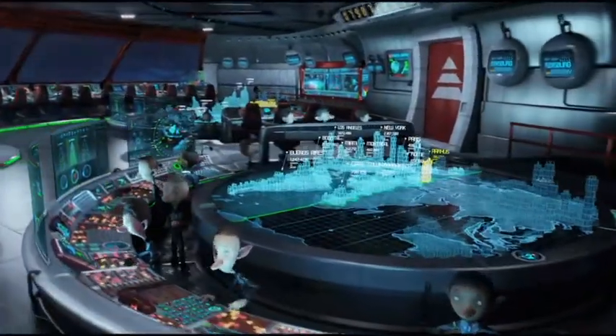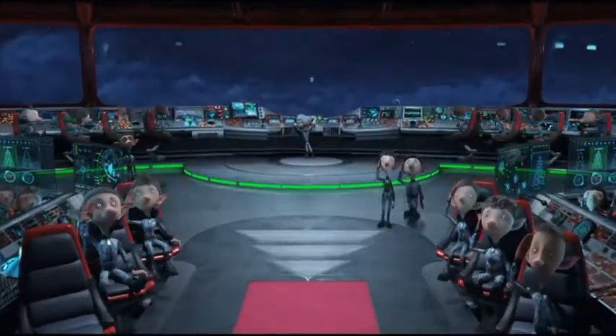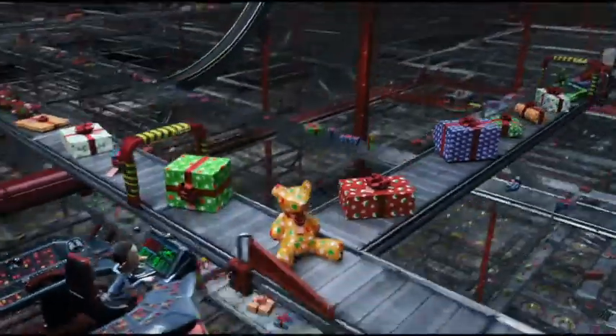Hi, I'm Elf number 6409EF. Are you curious to know how Santa delivers all the presents worldwide each Christmas Eve?